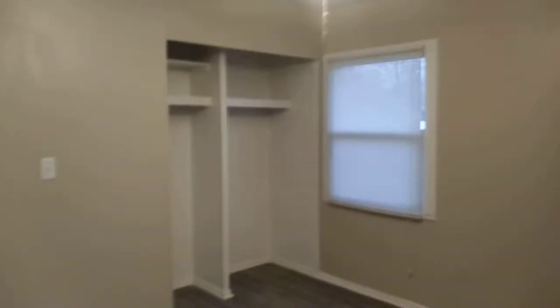Bedroom number three. Closet, bathroom, half bath.